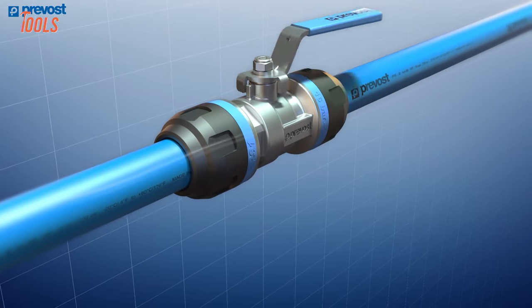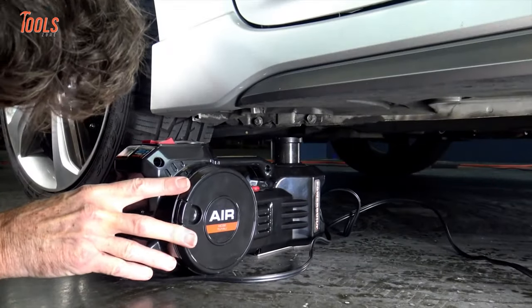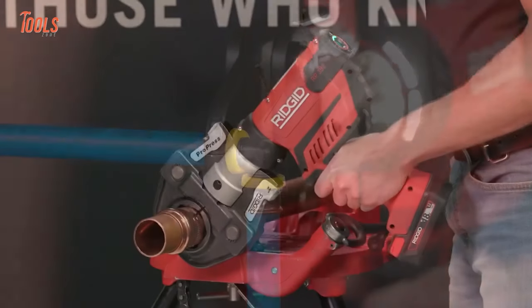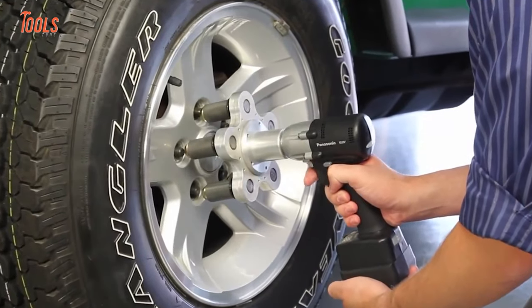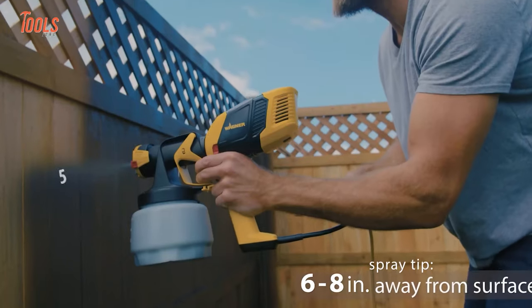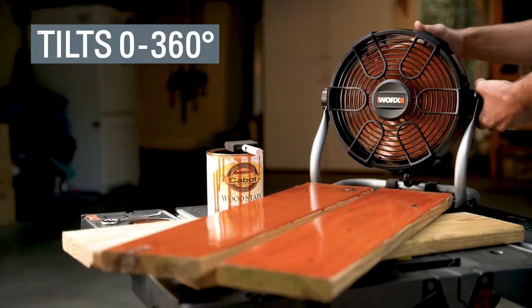Although the tool industry is enhancing its lineup by adopting faster and simpler ways to do a job, you should always look for the newest tools that elevate your working level. So now let's see 15 new amazing tools you should have available on the internet.